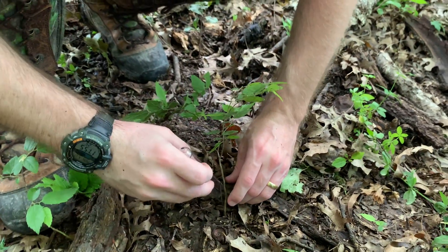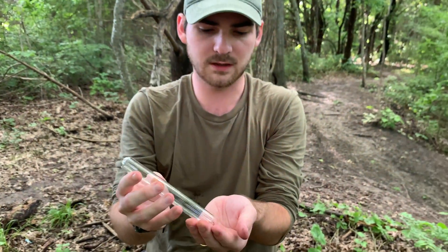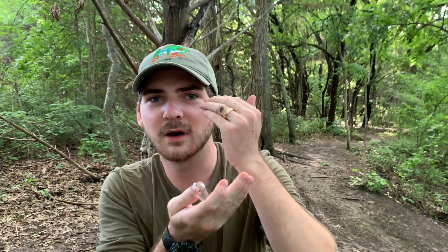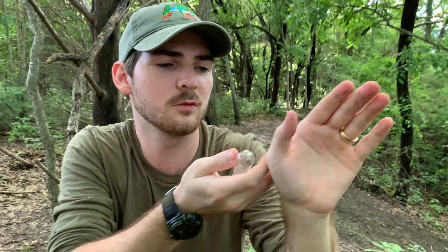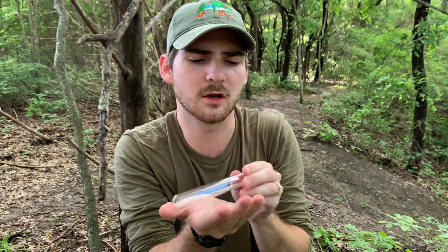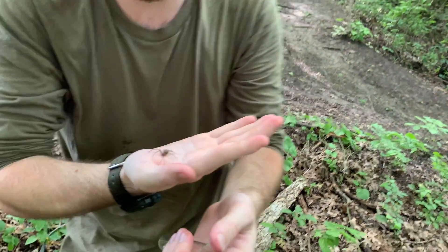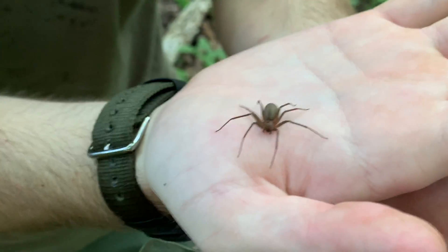Not really a spider that's interested in hurting somebody or being aggressive in any manner of speaking. In fact, just another organism that we need to learn to respect, and we need to learn to leave them be as their own parts of their own ecosystems. Such misunderstood little spiders with an ill-deserved reputation. I mean, look at her — she's so sweet. She hasn't done anything mean to me today. Come take a look at that beautiful spider. Is that not a good-looking spider right there?